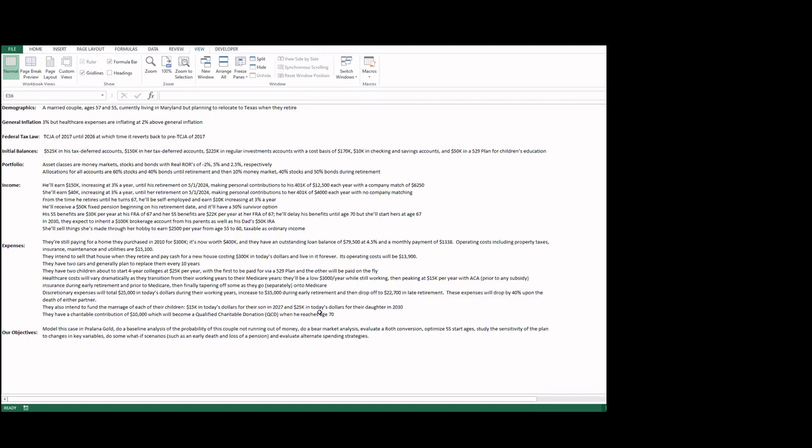They currently own a home they're still paying for and will be downsizing at retirement. They purchased it in 2010 for $300,000; it's now appreciated to $400,000. There's an outstanding mortgage of $79,500 at 4.5%, with a monthly payment of $1,338. Property taxes, insurance, maintenance, and utilities add up to about $15,100. They'll sell when they retire and downsize to a house worth $300,000 in today's dollars, with operating costs of $13.9K.